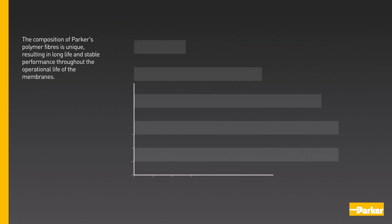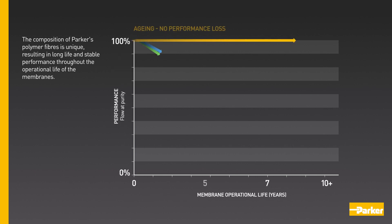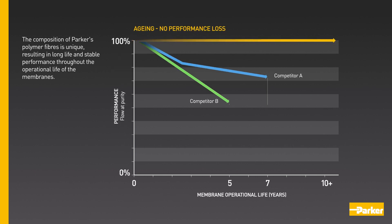The composition of Parker's polymer fibres is unique, resulting in long life and stable performance throughout the operational life of the membranes.